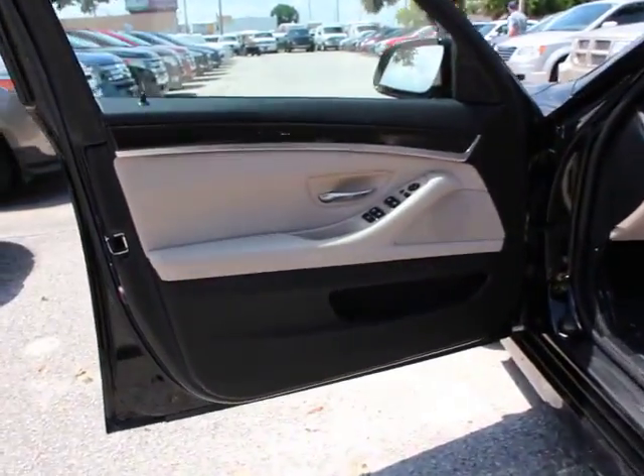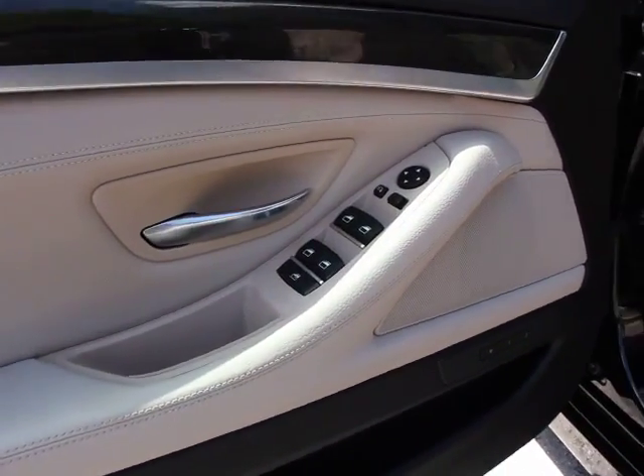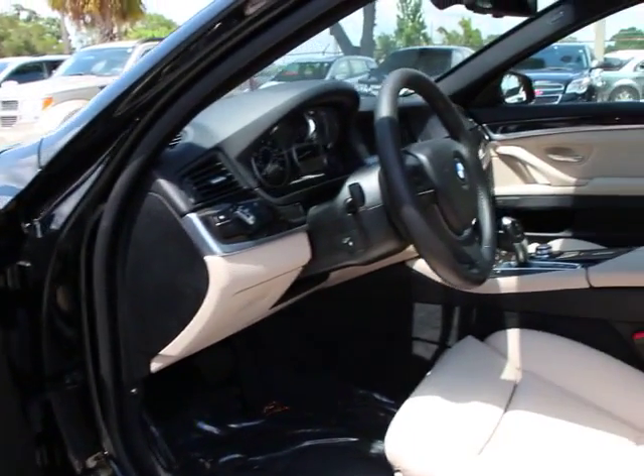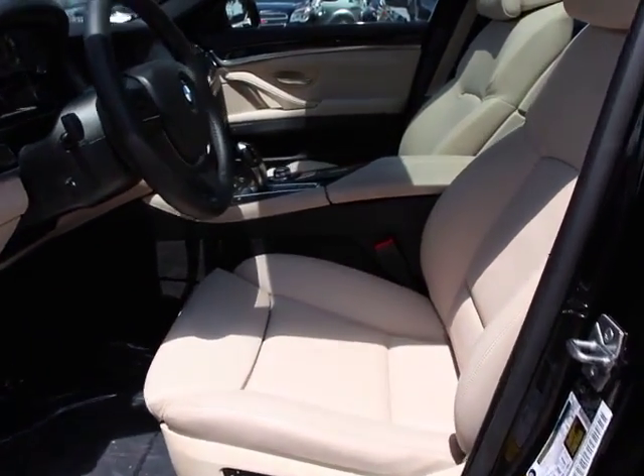CD player, fog lights, security system, rear window defroster, electronic stability control, power windows, power moonroof, remote keyless entry, brake assist, tachometer.